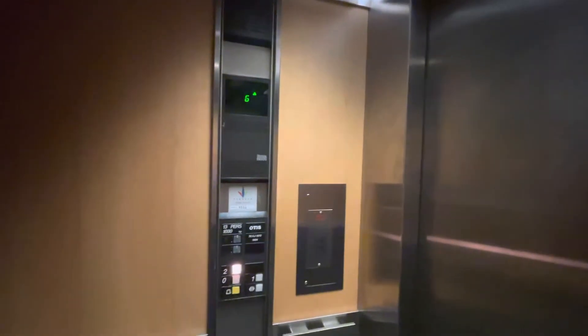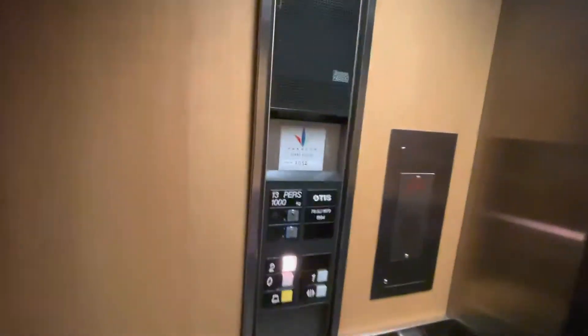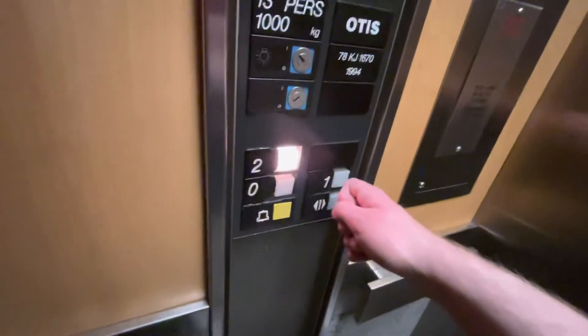This is an Otis Europa 2001 — the last Europa 2001 in the Birmingham area. Capacity: 13 persons, 1000 kilograms, built in 1994.